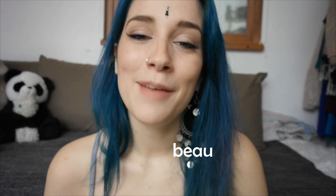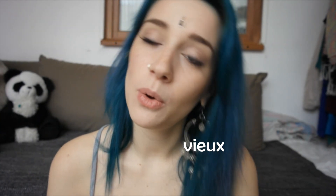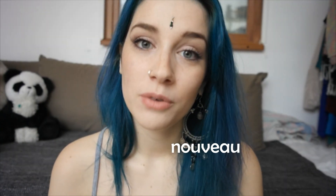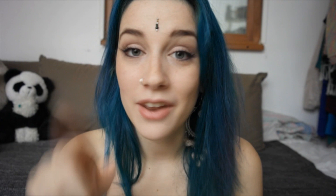For example, beau (beautiful) becomes belle, faux (wrong) becomes fausse, vieux (old) becomes vieille, and nouveau (new) becomes nouvelle. Forming the plural is much easier — you just add an 's', and if there's already an 'x' you just don't change anything. So the plural is easy.